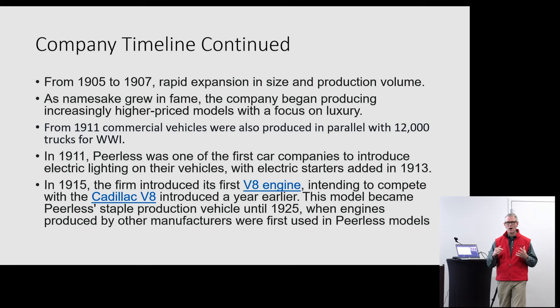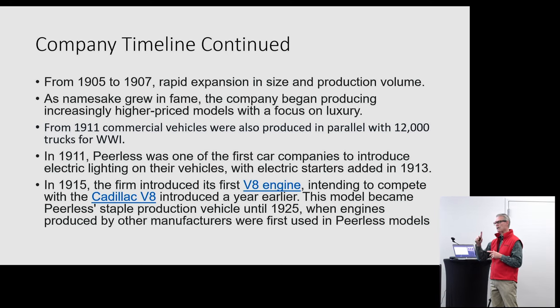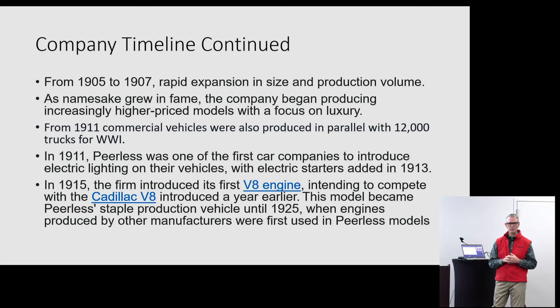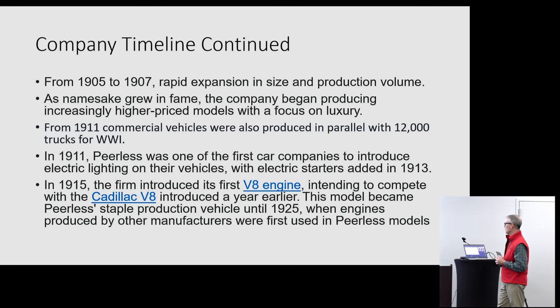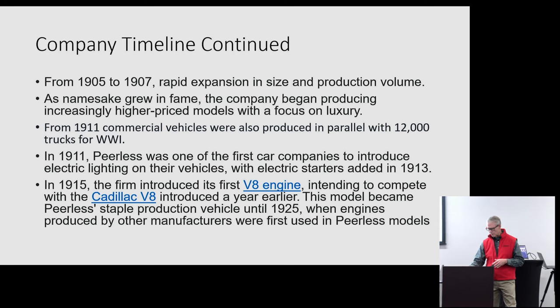Like a lot of other automotive companies, they were involved in war efforts. In 1911, they produced about 12,000 trucks for World War I in cooperation with what they were doing stateside, working with other automobile companies over in Europe. But they were briefly in the truck business and eventually got out of it because they didn't see that as their niche. In 1915, they introduced their first V8 engine to compete with the Cadillac V8, and that really became the staple engine through about 1925. They were focusing on big engines, luxury rides, and a lot of style — that's how they were building their name from then on.